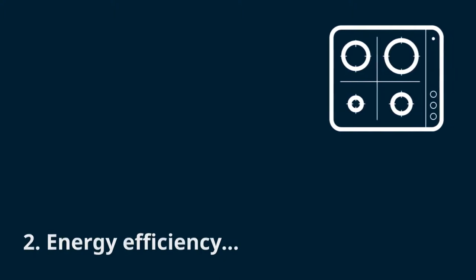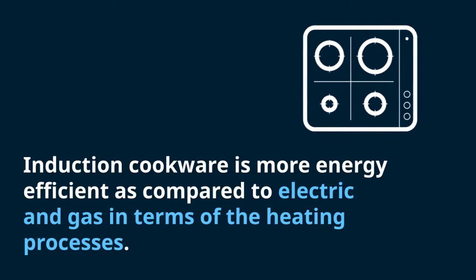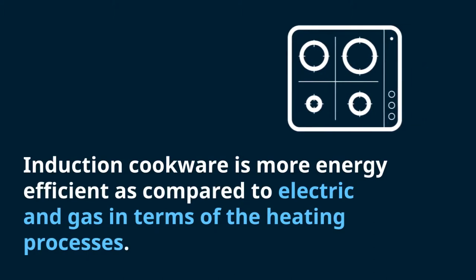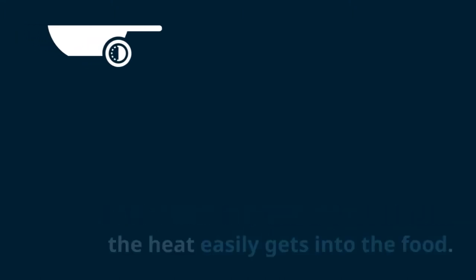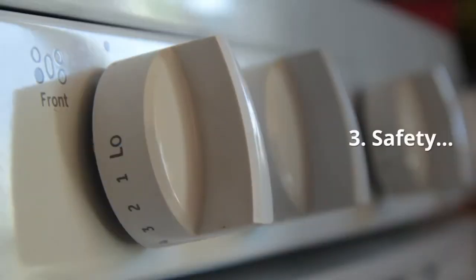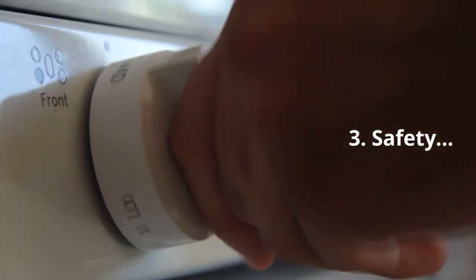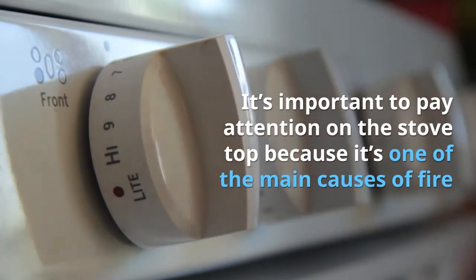Two: Energy Efficiency. Induction cookers are more energy efficient compared to electric and gas in terms of heating processes. As heat is produced within the pan through induction, it easily gets into the food. Being energy efficient saves energy consumption and reduces power bills. It also does not create too much heat in your kitchen, so you won't sweat while cooking, and since there's no heat loss, the possibility of accidents is reduced.